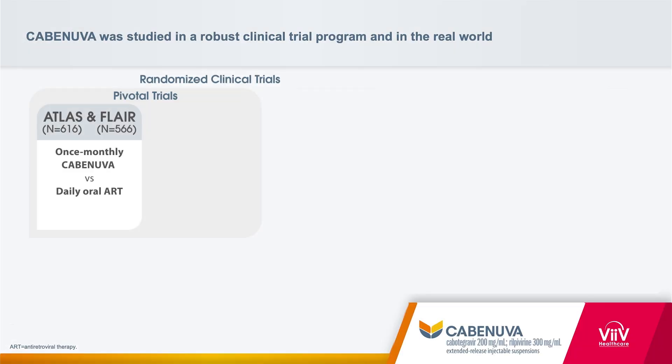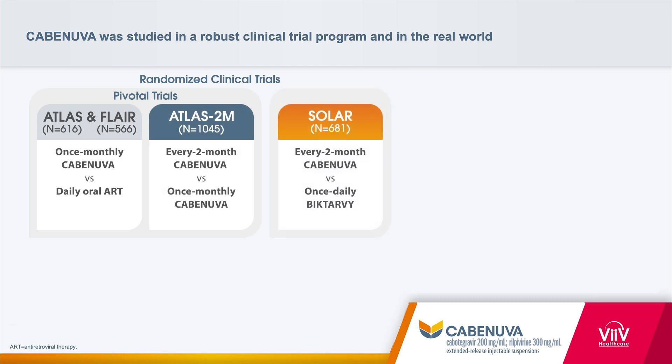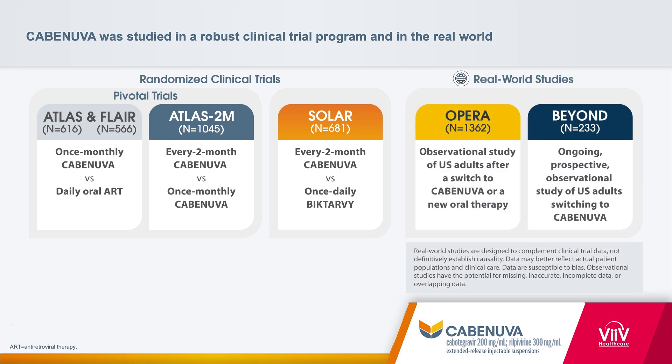What was your first impression of Cabinuva's data? Comprehensive. There have been multiple randomized controlled clinical trials assessing the efficacy and safety of Cabinuva. Atlas and Flair laid the foundation, and this was followed by Atlas 2M, Solar, and then we had observational trials, Opera and beyond. That provides myself and other providers confidence that this every-two-month injection is just as effective as oral medication.